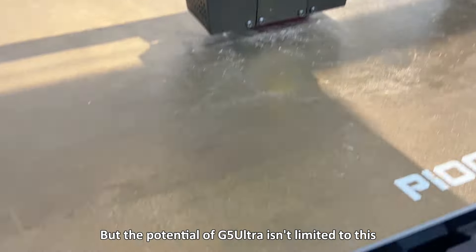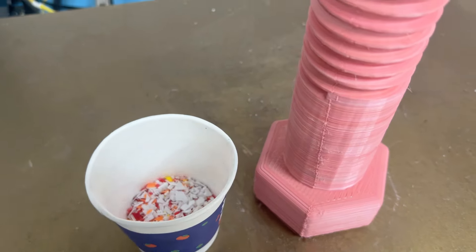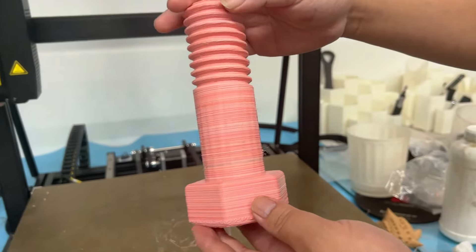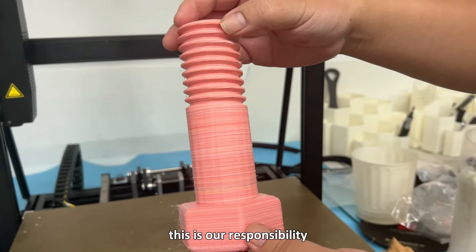But the potential of G5 Ultra isn't limited to this. It can print a variety of recycled materials. This is our future, this is our responsibility.